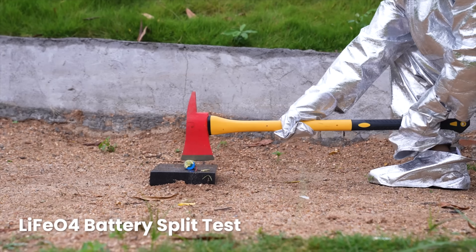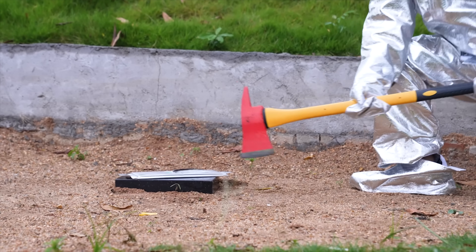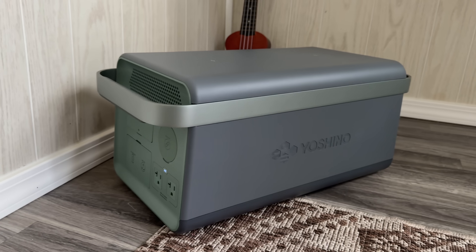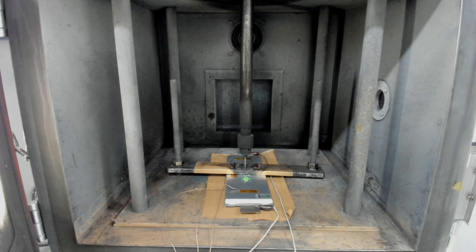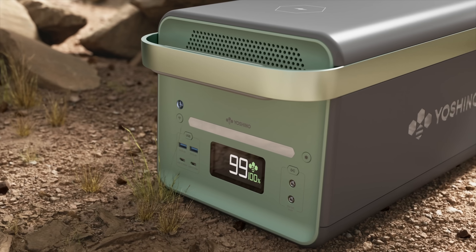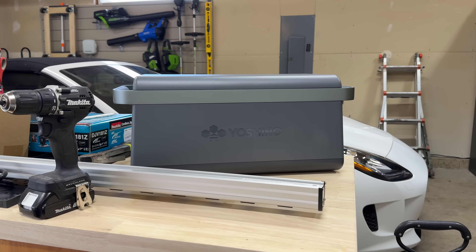A lot of people are concerned about safety with regular lithium batteries, and Yoshino has done a ton of extensive testing. This battery has a fireproof casing — if anything goes wrong, that's an extra level of security. Compared to regular lithium batteries that can swell up, smoke in high heat, or be punctured, solid state brings safety to a whole other level. It's a more stable battery technology, also more resistant to very cold and very hot temperatures. The capacity for this unit, the B4000, is 2611 watt hours.